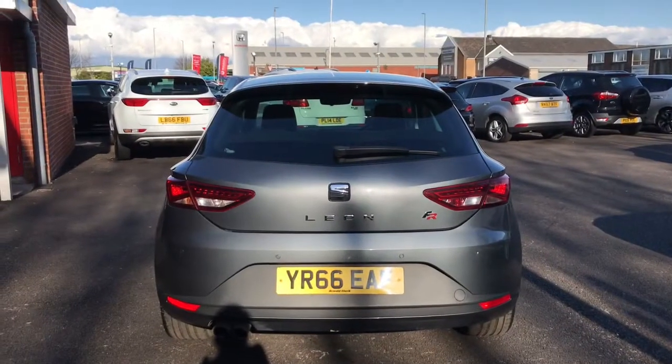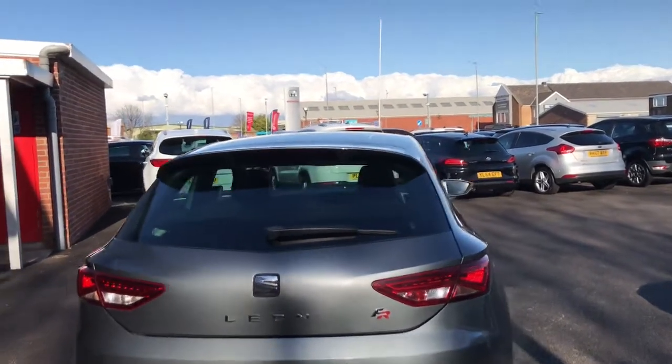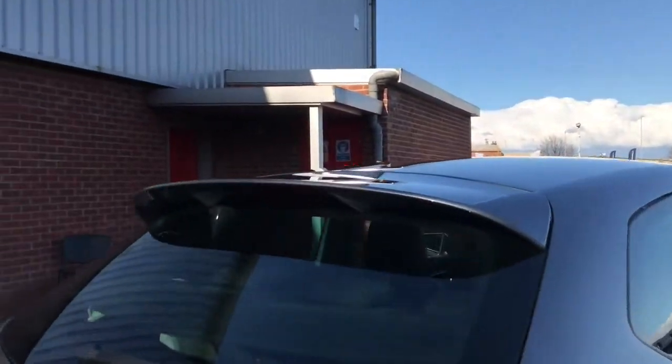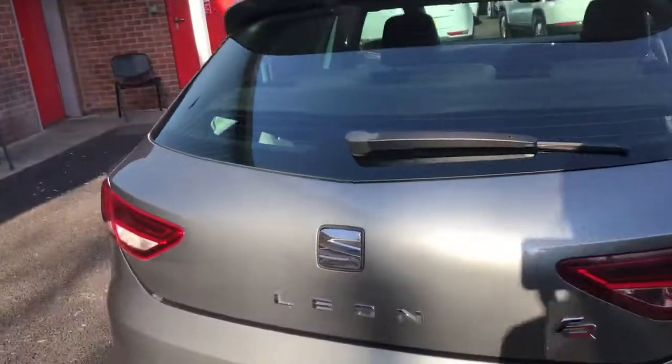Coming up to the back, it has the FR badge, which is the trim, looking really sporty with that rear spoiler. Now to the boot — it's very spacious, this little hatchback.